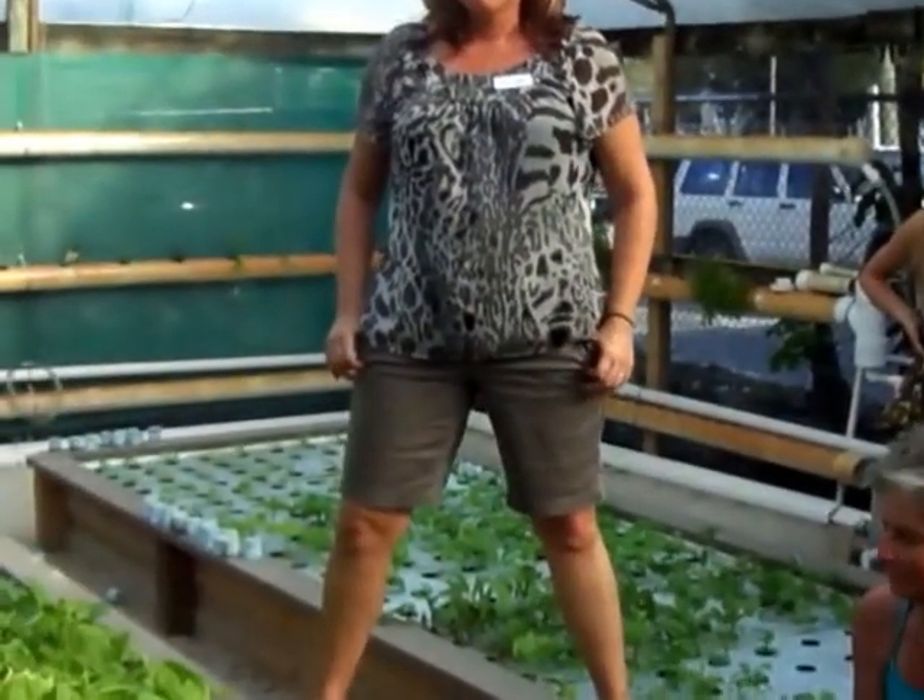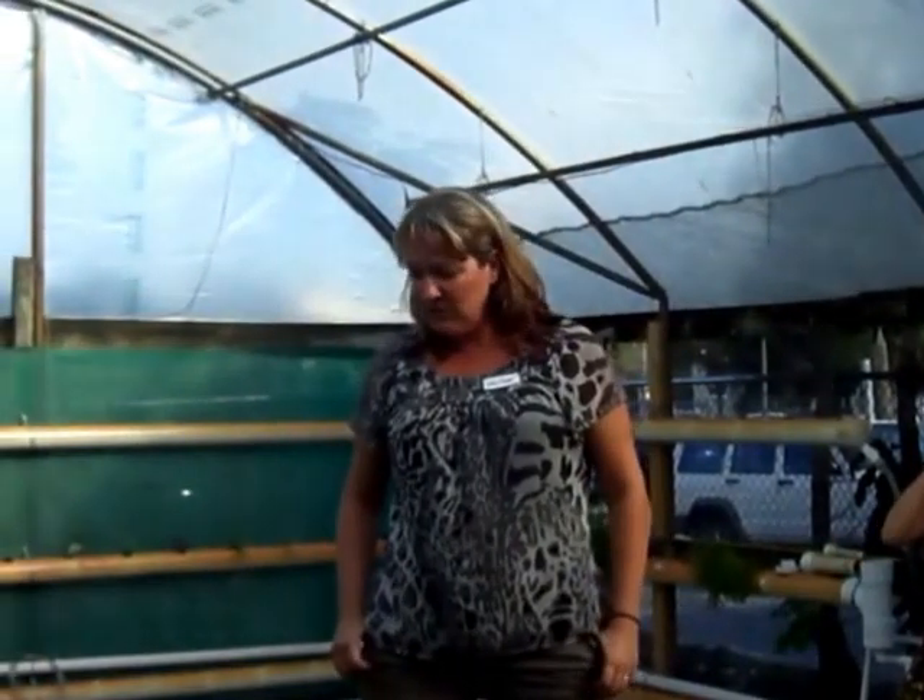Question: This is not being grown in soil — is this considered organic? Absolutely. It's grown in water, which is a completely natural system, and everything we feed the fish is organic. So why not?